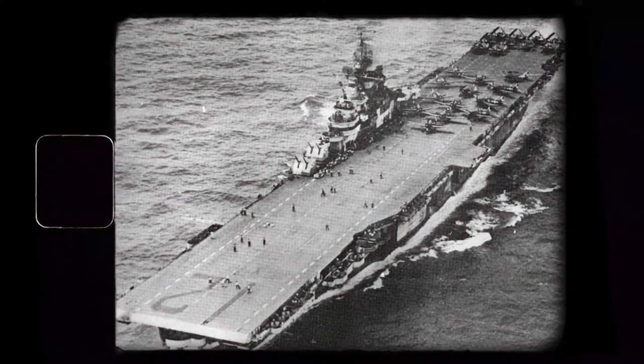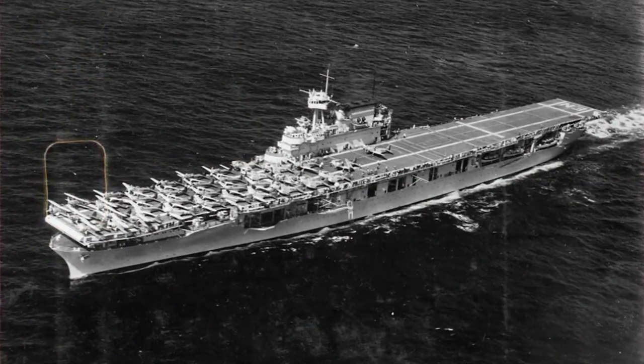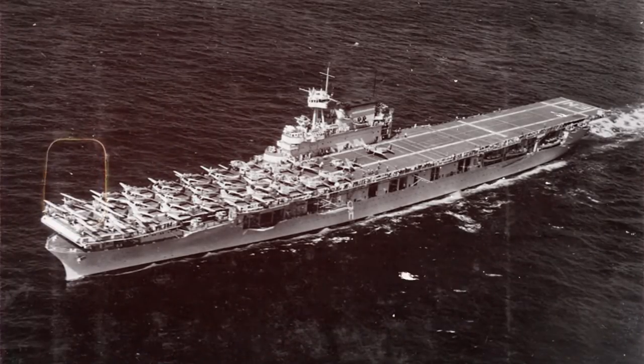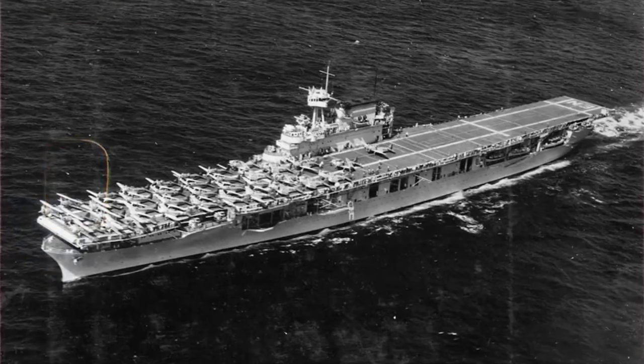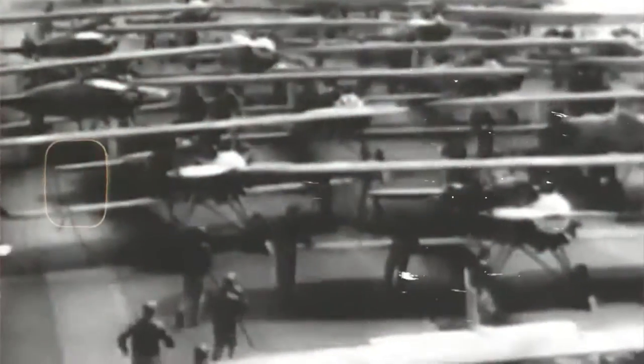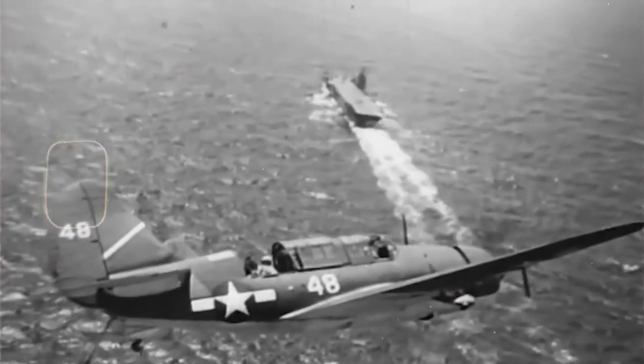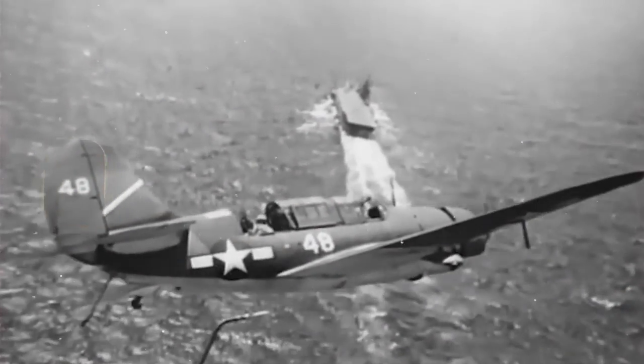World War II ushered in the era of a new type of navy powerhouse, moving beyond battleships. Fighter planes and bombers were responsible for much of the damage against land targets, but to attack targets halfway across the ocean, they needed a portable air base. After all, planes could only travel so far with limited fuel capacity, and many of the Pacific islands at that time were firmly under Japanese control. Aircraft carriers solved their problem.